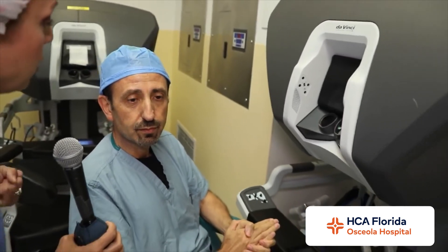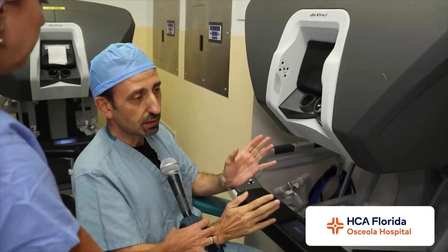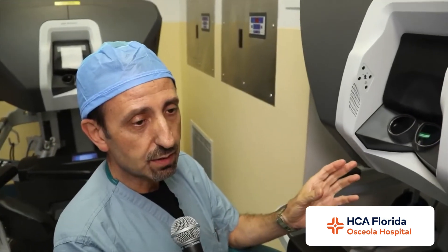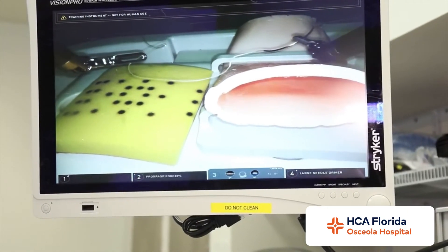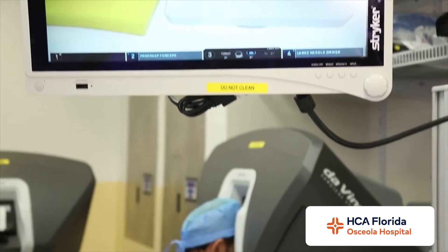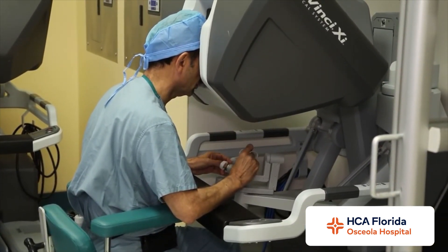Tell me about how being able to see better during surgery affects the surgery. It affects it in a big way. The visualization is 3D with very close, very great focus — an amazing camera — so we can see very small details and do fine dissections, seeing blood vessels and nerves very easily.